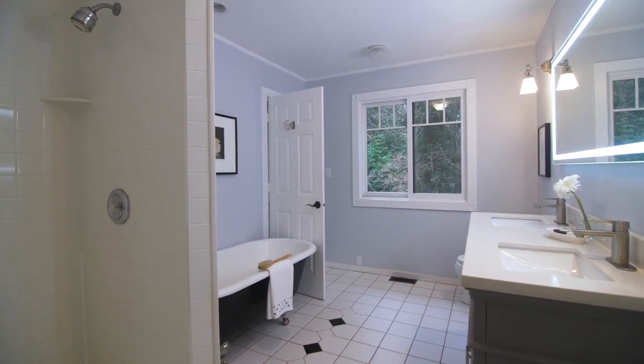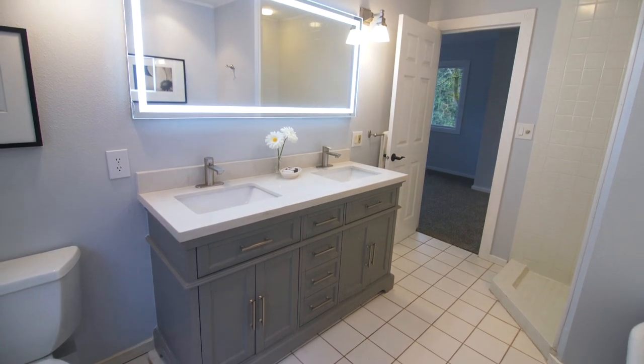After a long day, relax in the clawfoot tub and enjoy the new double-sink vanity.